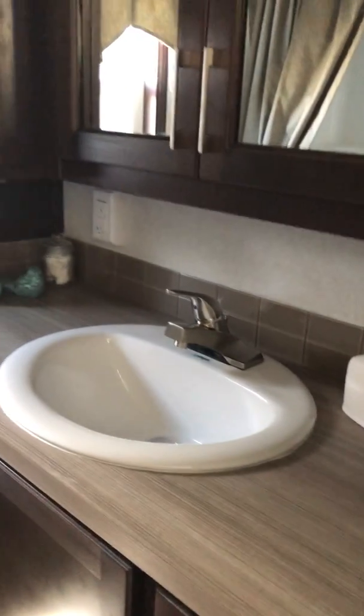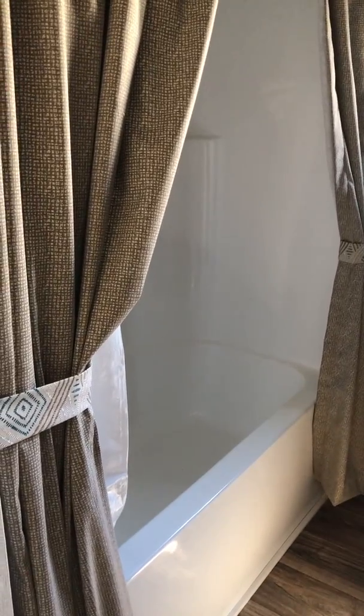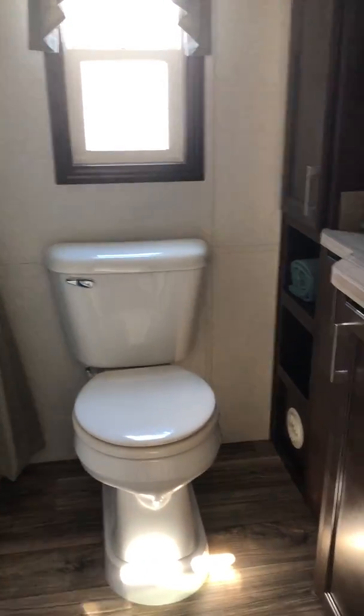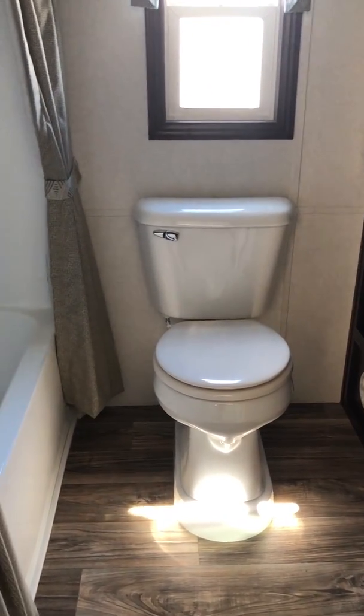In the bathroom, we have a tub with shower curtains and a window. In all park models you have a choice, but most people get the house-type toilet.